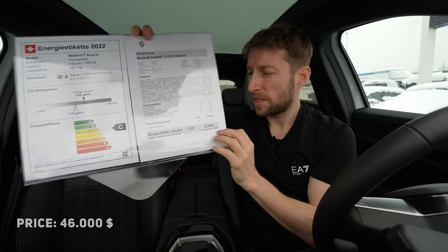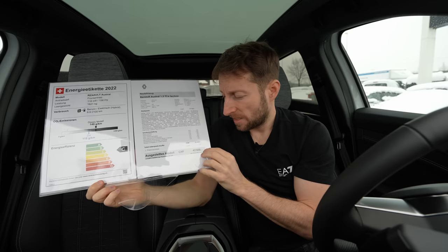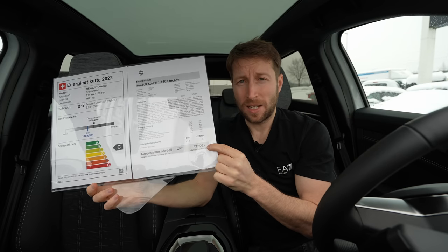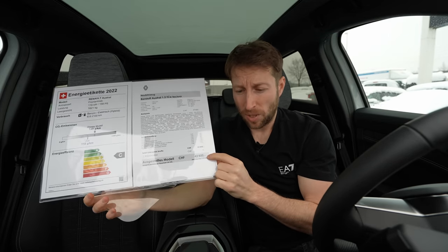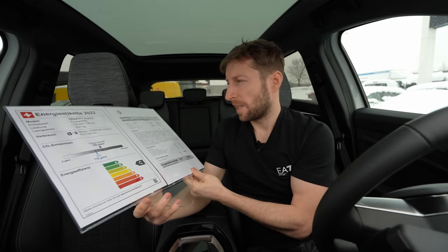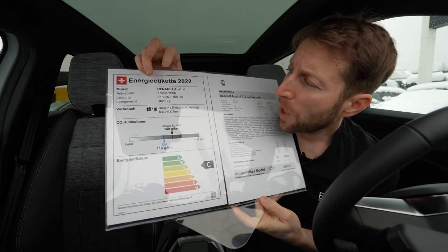I'll add the price in dollars so you can get an idea for your country — it may be different. But I tell you, in this price range you won't find an SUV as good as this one. It is super complex and you will see what I mean. Now let's go to the technical data. The weight of the car is 1,621 kilograms.